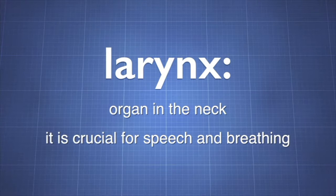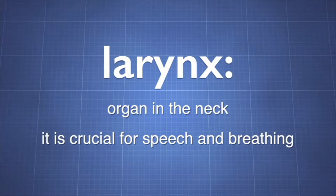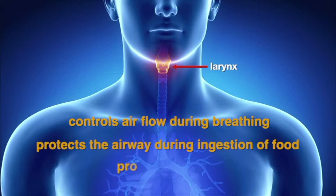The larynx is an organ in the neck. It is crucial for speech and breathing. The larynx has three important functions: it controls airflow during breathing, protects the airway during ingestion of food, and produces sound.